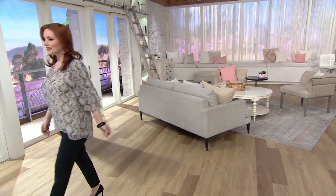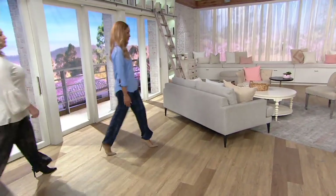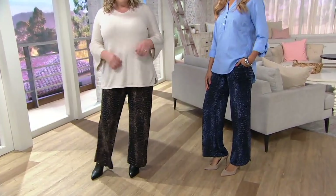All right, we have one more item. It's finally time for my favorite pants. These are Jet Set — they're wide leg. I never thought I could wear a wide leg until I came here to QVC.